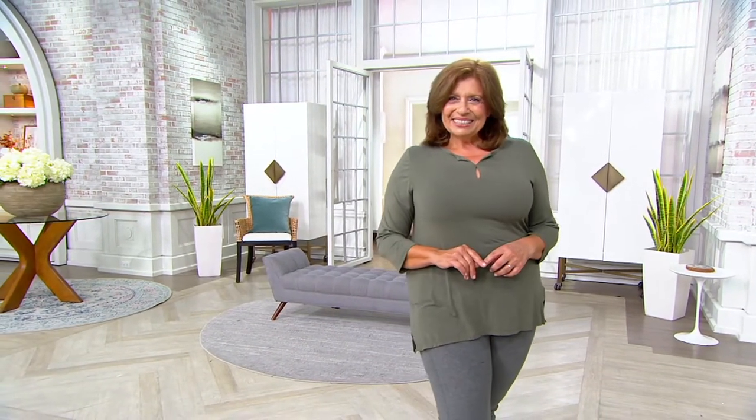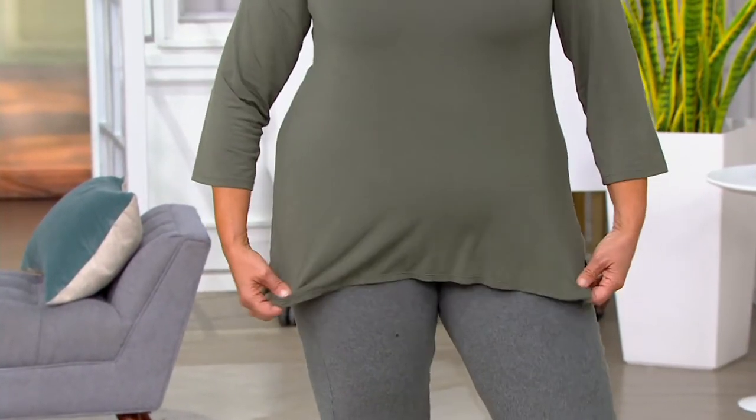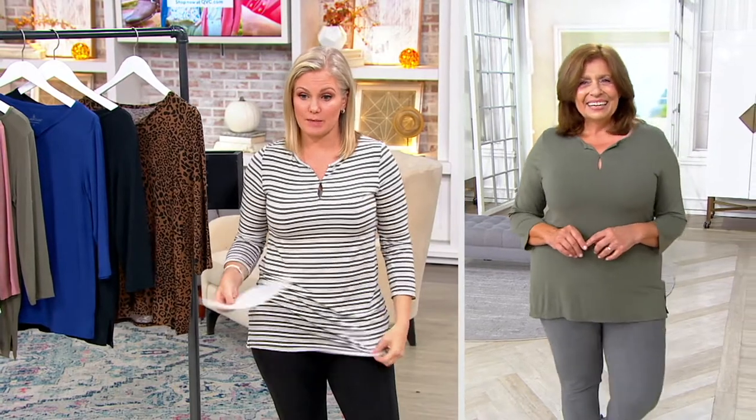Today is the first day of a special markdown on the stripe, which is the one I'm wearing. This is the Cuddle Duds Softwear with Stretch three-quarter sleeve top. We have sizes extra small through 3X. You're going to get these home on an easy payment plan of $9.06. However, if you choose the stripe, it's marked down to $29.86, making it a $7.47 easy pay.